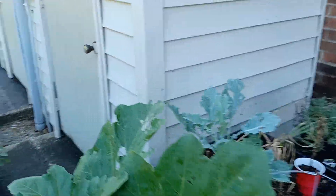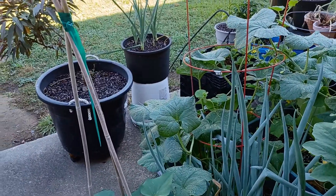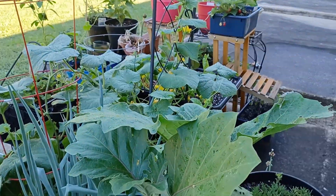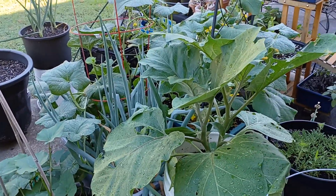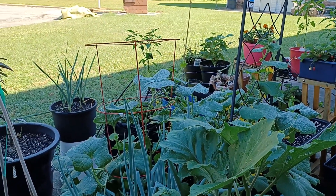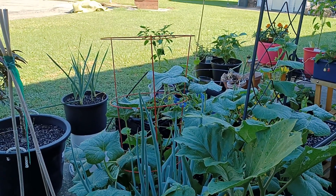All right guys, I'm not going to keep you out here too long. I just wanted to give you an updated tour. It's our season y'all. I hope this is an encouragement to everyone who lives in an apartment or only has a patio — you can grow food. Be encouraged. Stay cool. Stay safe. And I'll see y'all again in the garden. Bye bye.